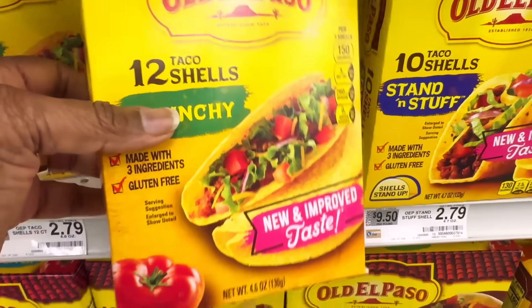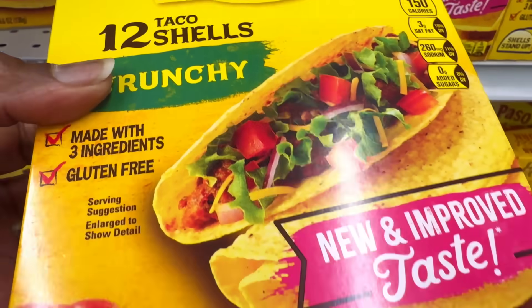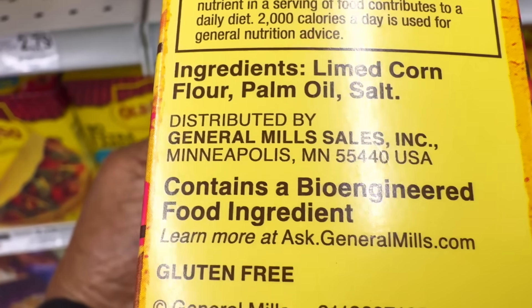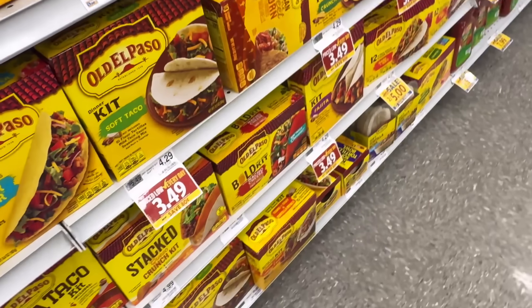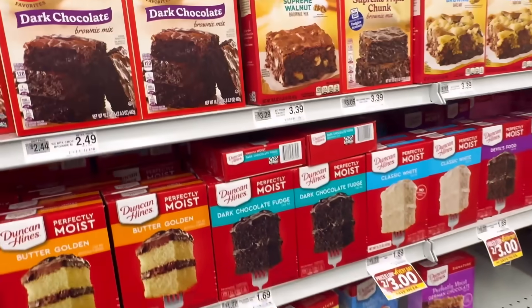First aisle up: taco shells. Who doesn't love taco shells? These are the hard taco shells — Old El Paso. If you look on the side, it clearly says contains bioengineered food product. So be aware if you are buying taco shells.